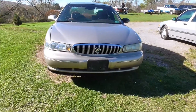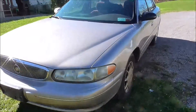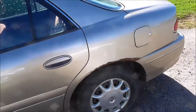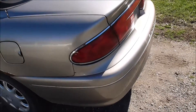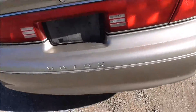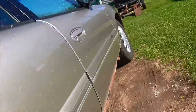Hey guys, what's up, DolbyDog here. Today I bought myself a 1997 Buick Century. I'm going to wait until the wind dies down — it's super windy today. It's got plenty of rust to go around.